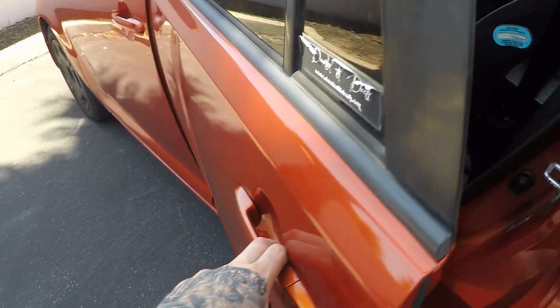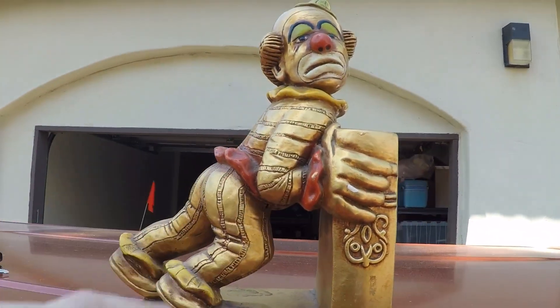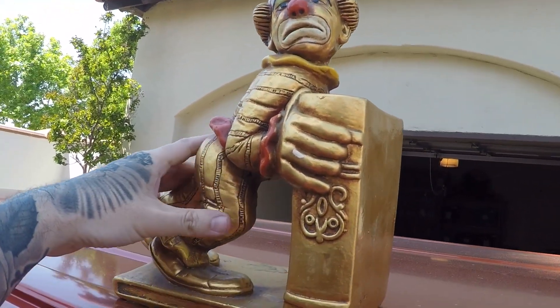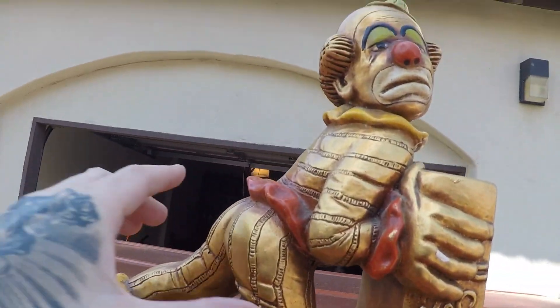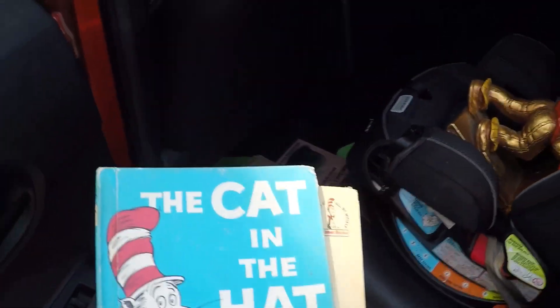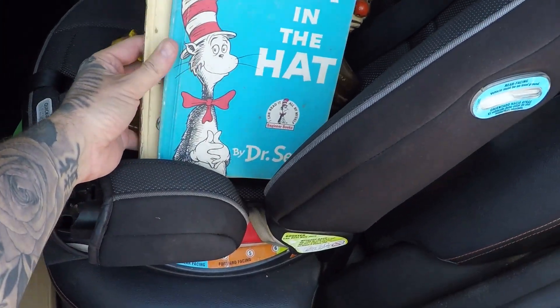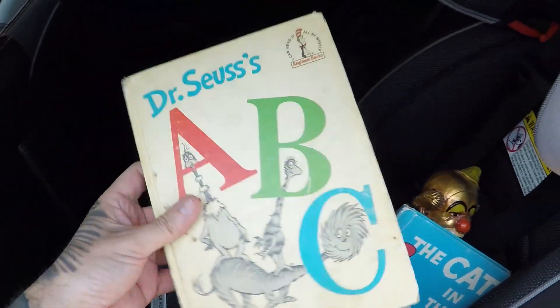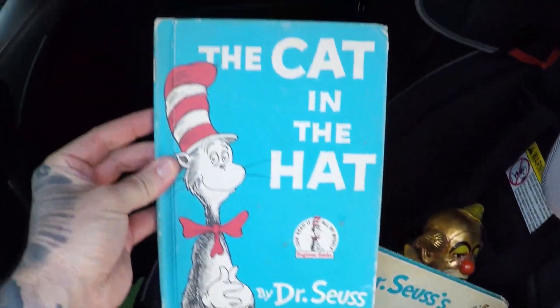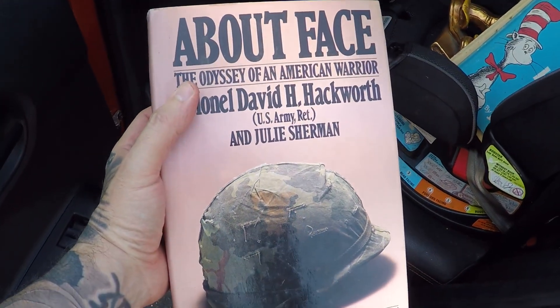Door number one. Got this scary clown bookend. Didn't look him up but it was two dollars and I actually needed one for my books because they keep falling over. Probably worth something though — pretty cool. Then we got these two Cat in the Hat first pressing books — book club edition, possibly first edition. Another book — this one was going for selling for like $35.